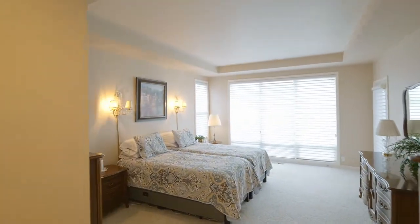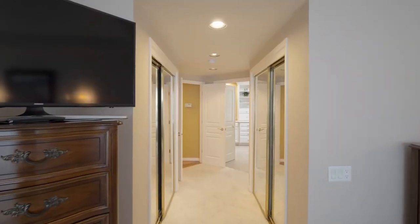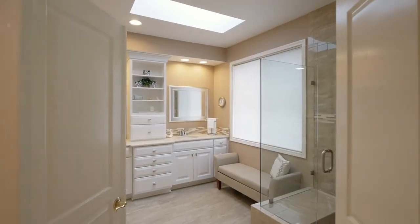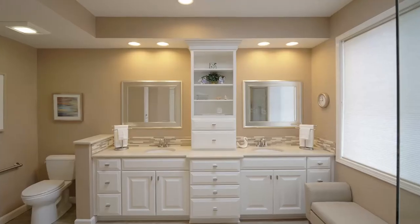The magnificent master suite has dual closets, a door to the backyard, and a posh bathroom remodel including quartz counters, a walk-in shower, and tasteful brushed nickel fixtures.